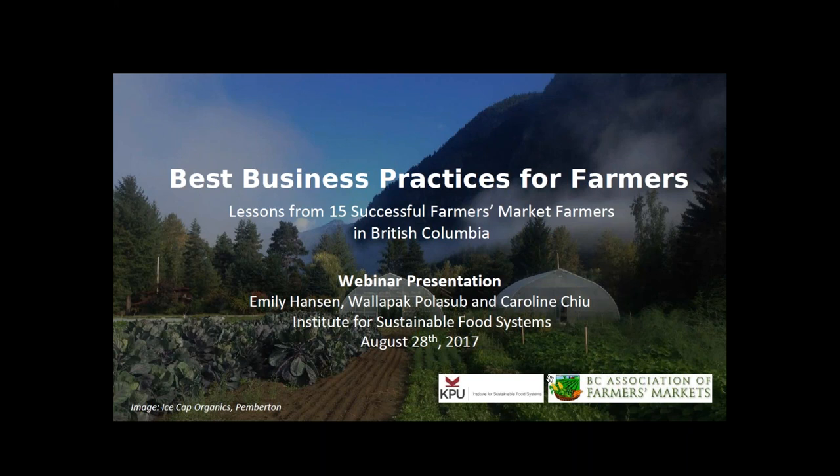We have three research associates from the Institute for Sustainable Food Systems at Kwantlen presenting this evening: Emily Hansen, Wallapak Polisub, and Caroline Chu. Thank you everyone for joining us, and without further delay I'll turn it over to Emily so we can get started.